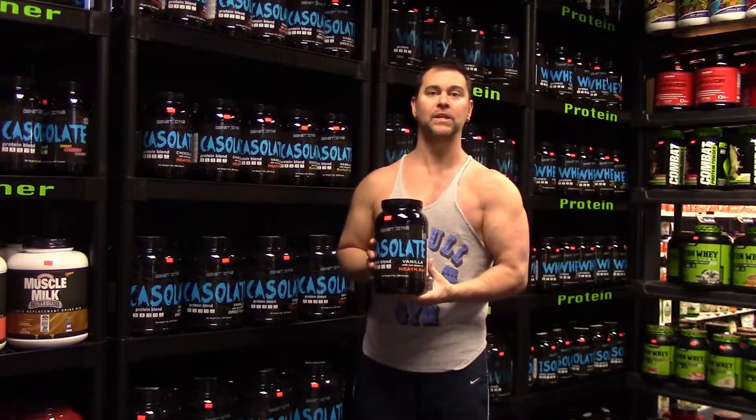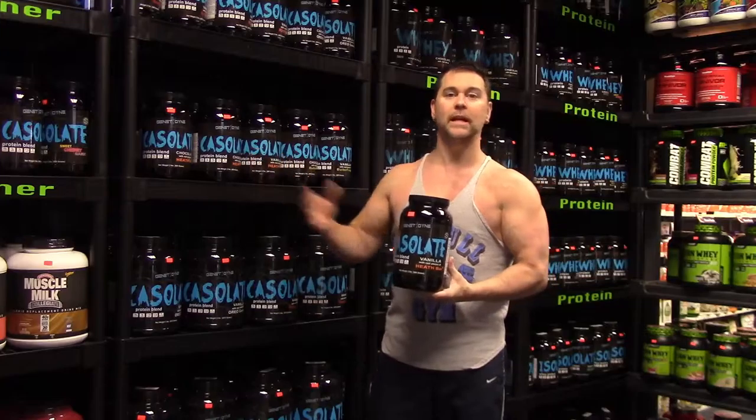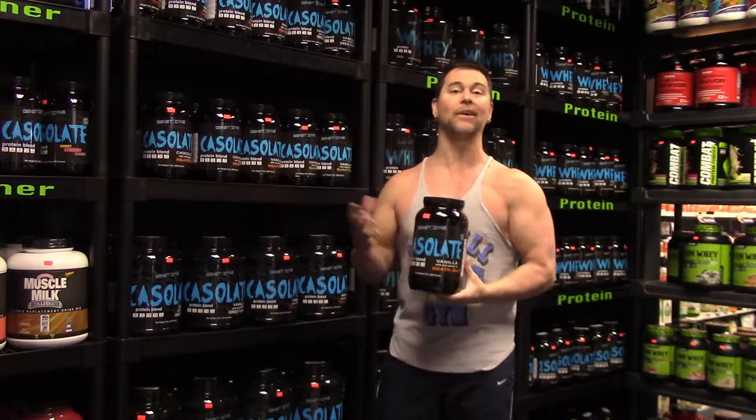Hello, my name is Bill Haskins and I want to take a moment to introduce you to my company Genetodyne. We brought Genetodyne into the marketplace approximately May of 2015.